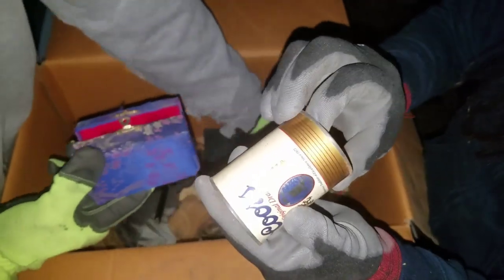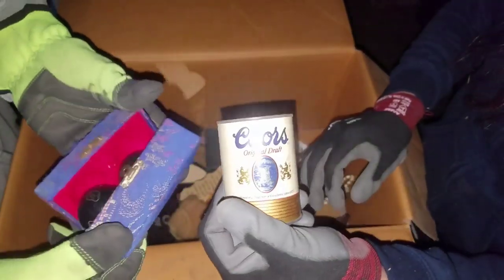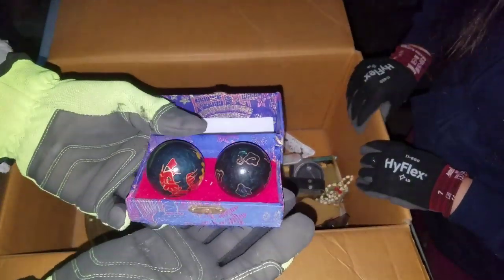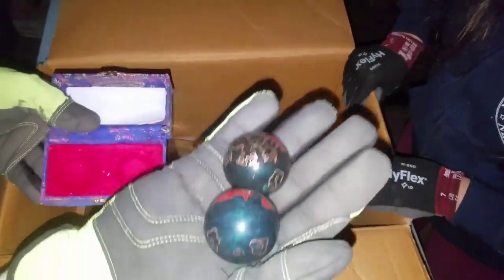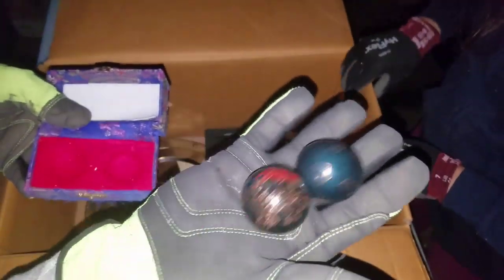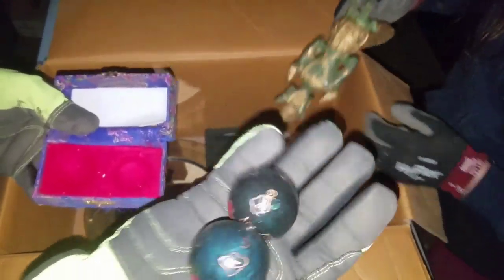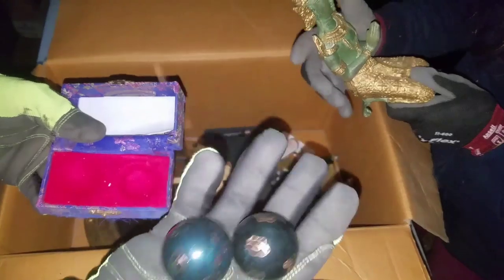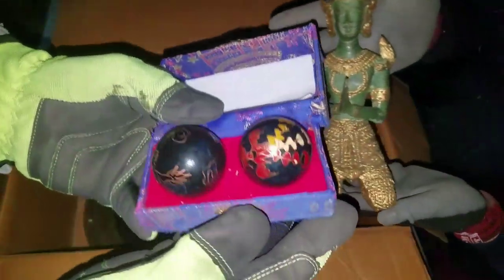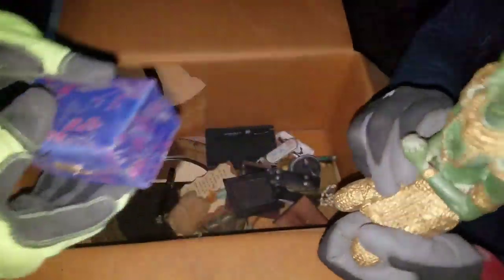A ball just fell out — I think that's actually a drink dispenser. I just found some westicles — some locker nuts. If you don't know what we mean by locker nuts, check out Locker Nuts on YouTube — he has a channel and does storage units. I don't know where these things have been, but I'm going to put them back in the box.